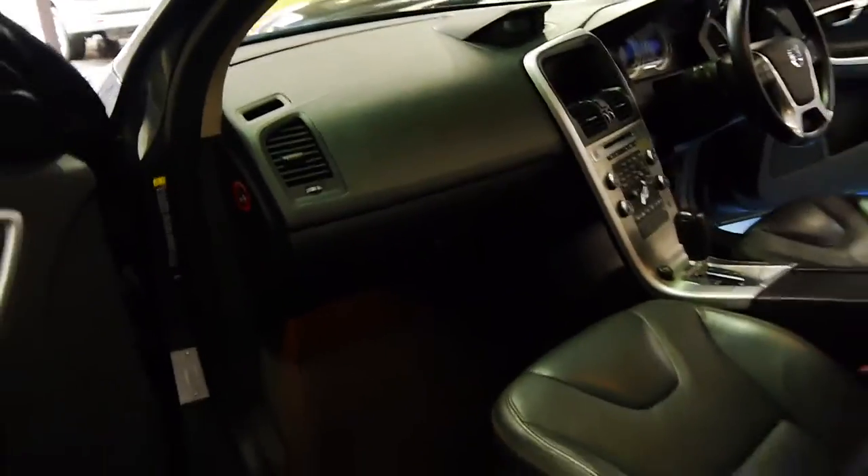If you are a very fussy buyer, I think this is a car you should come and have a look at. It looks like it's even got an updated navigation CD, which you really don't get all that often — people normally don't bother.